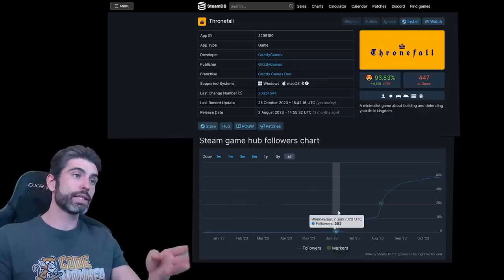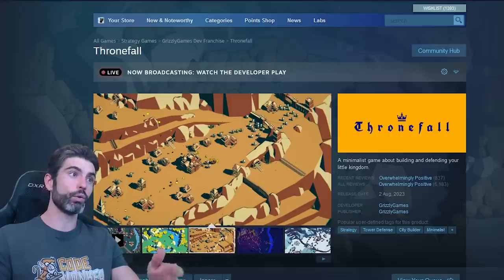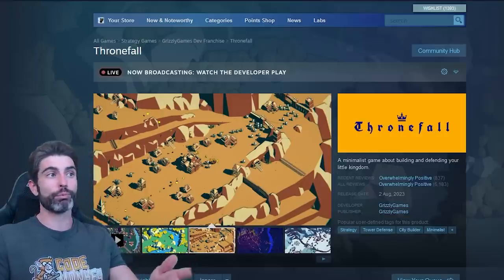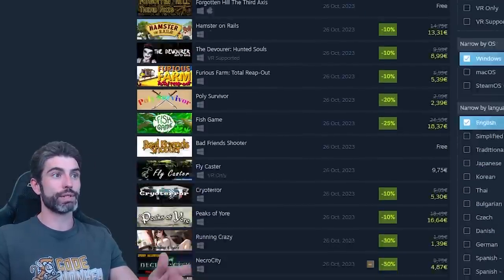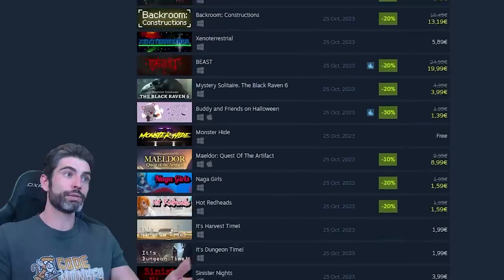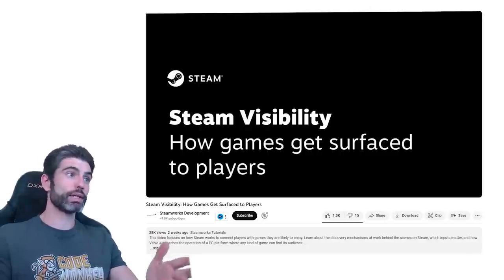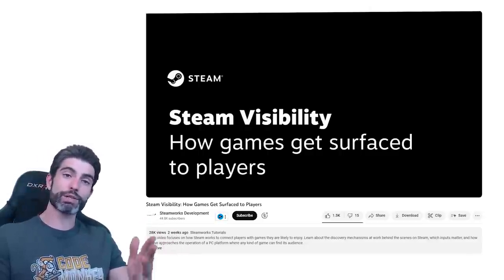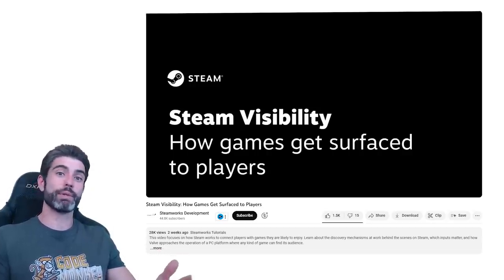If the algorithm thinks that a game will sell — or more accurately, if they actually have some proof that the game will sell or has already sold well — then they will promote that game. On the other hand, if the algorithm does not think a certain game will sell, or if there is simply no evidence of significant interest, then Steam will simply not promote that game. Simple does not mean easy though — getting people to buy your games is extremely difficult.